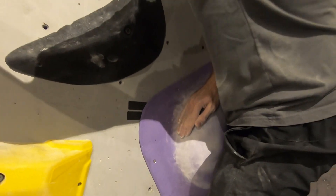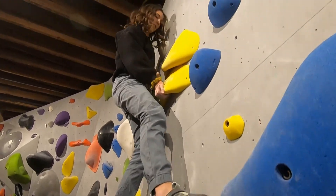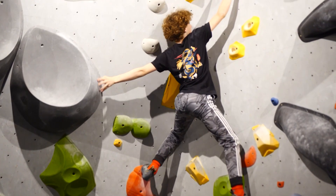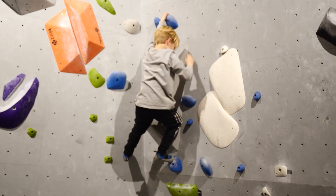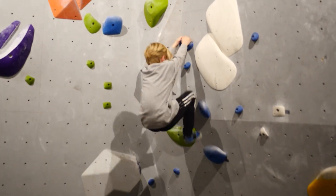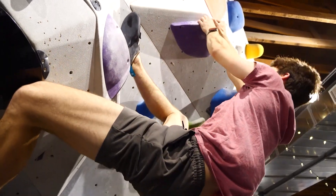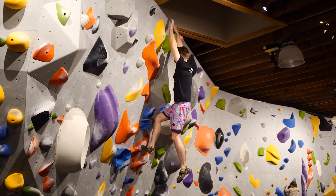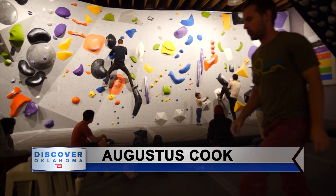One of the other great things about BlockWorks is you never have to worry about getting bored because they switch up the scenery and put up new climbs every week. Every Thursday they come in, take down one of the sectors, and put up new climbs. So every four weeks, the gym is entirely different. If you're looking for great, engaging, alternative exercise with a welcoming community, check out BlockWorks in downtown Edmond. For Discover Oklahoma, I'm Augustus Cook.